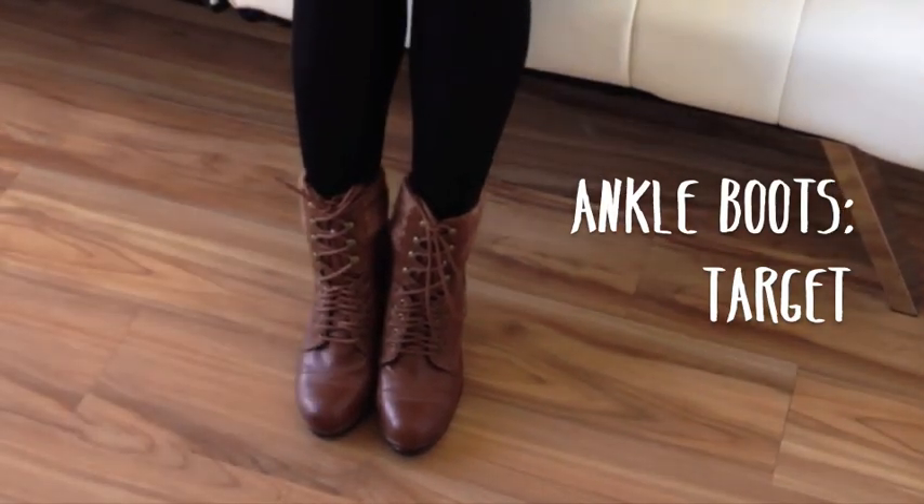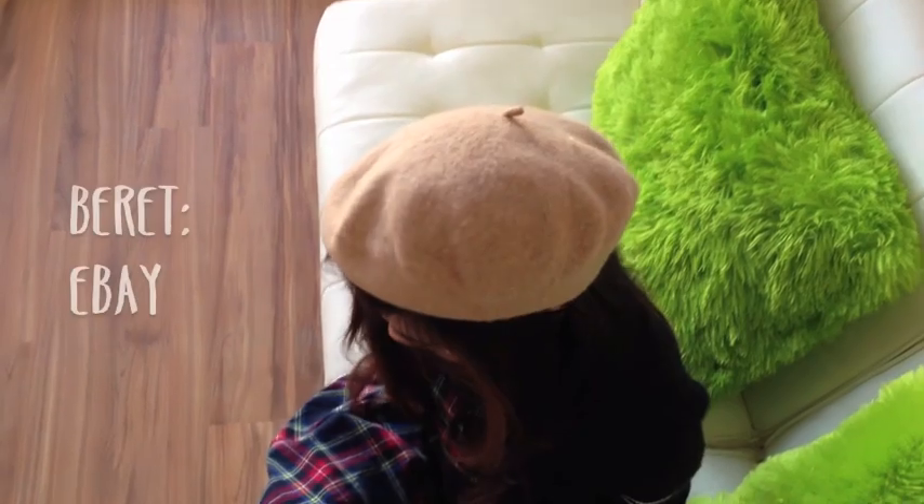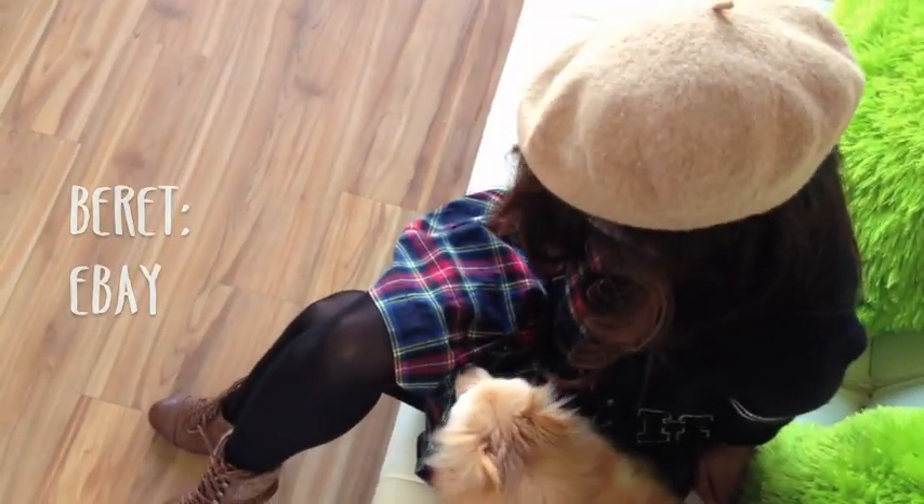By layering your plaid dress with a fitted cardigan, you provide depth to a really simple outfit. Never be afraid to pair black tights with some brown-leathered shoes — it will add some warmth to your overall look. And a French beret is always stylish, so always keep one handy.